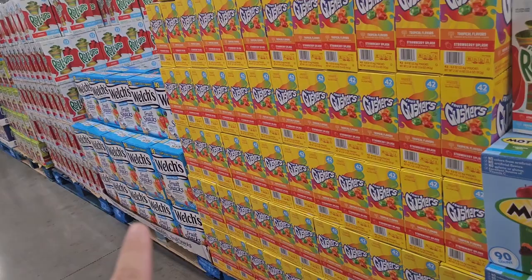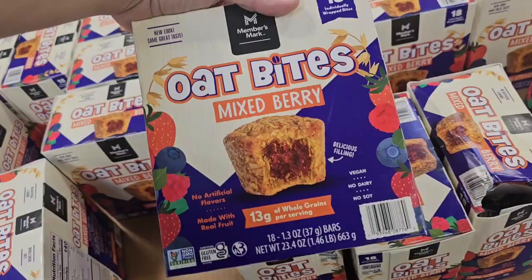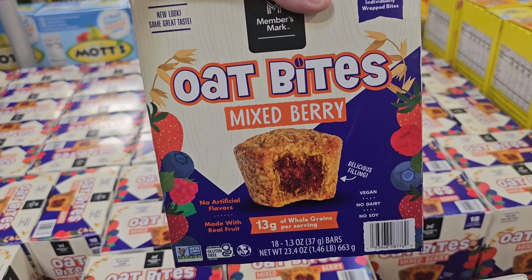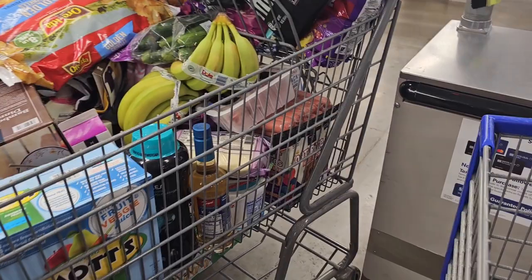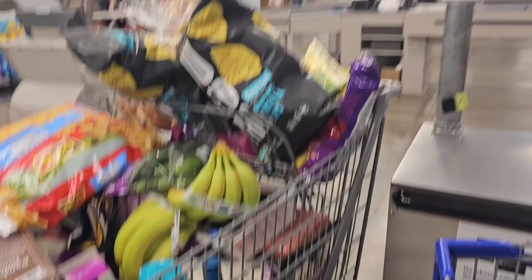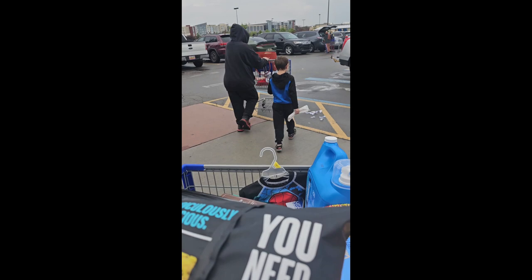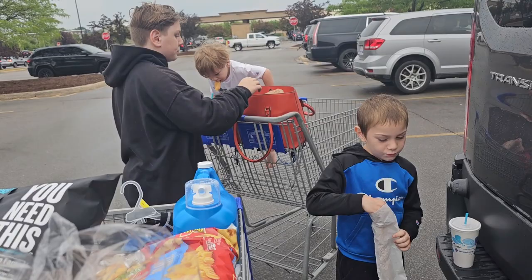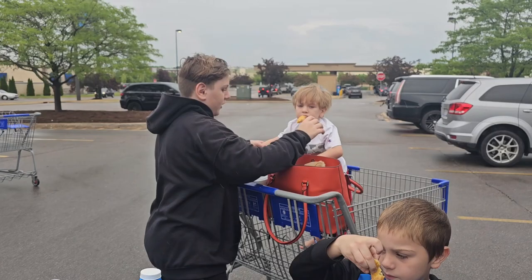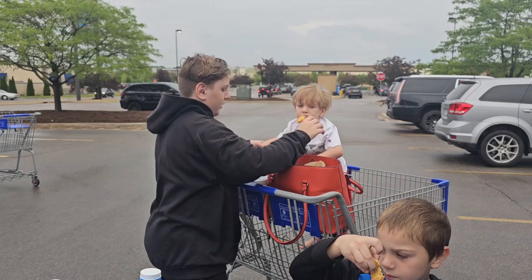I ended up putting the Danishes back and getting these mixed berry oat bites instead — they're more shelf-stable and the same price as the Danishes. We are officially done and heading to checkout. It's a pretty big haul for today. I'll be back with the next video — thanks for coming along to Sam's Club with me. It's a really cool place if you have one near you. We'll see you on the next haul. I'm going to get all this stuff loaded up and get home and fix dinner.